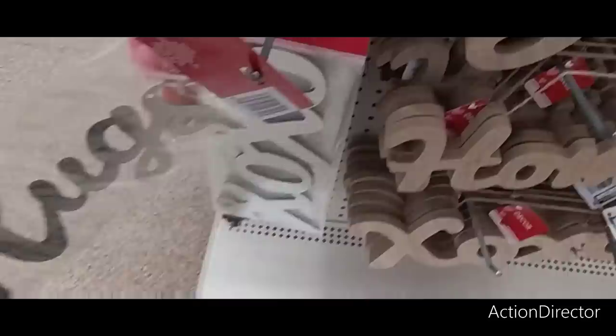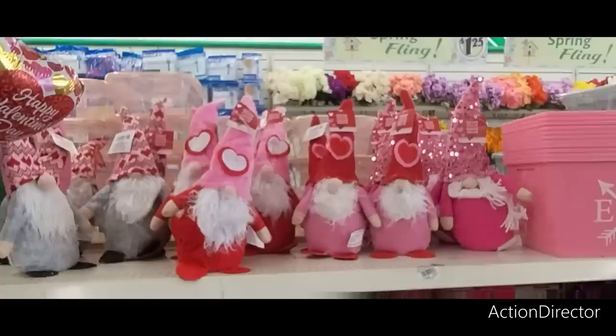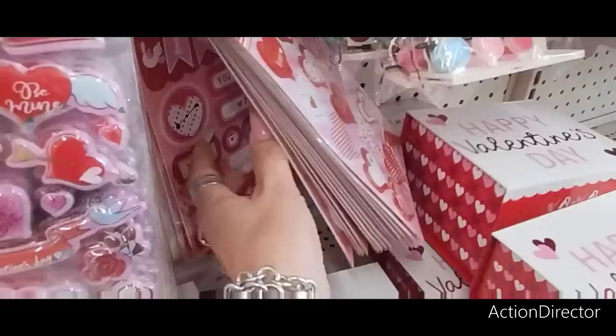Foam hearts, a dozen. Hugs, XOXO. They have a lot of the Valentine's Day gnomes here, which is good. They're still out there, so make sure you get yours. They also have these cute felt stickers, 15 pieces. These are great for sending out Valentine's Day. Those are adorable as well.